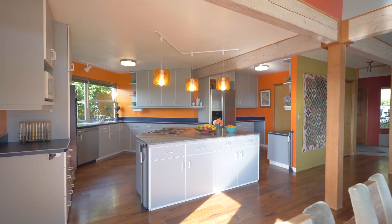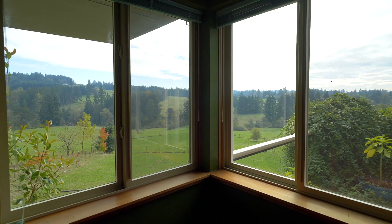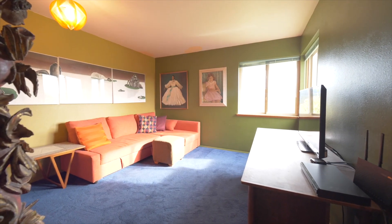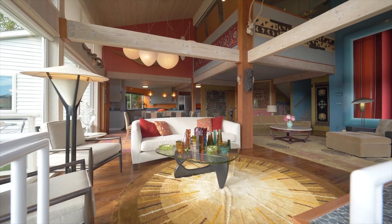On the main floor there are two bedrooms, one of which we also use as a library. Again, the views from each are spectacular. We added solar panels so that our electric bills are almost non-existent. During the summer we can run the air conditioning and it costs nothing.